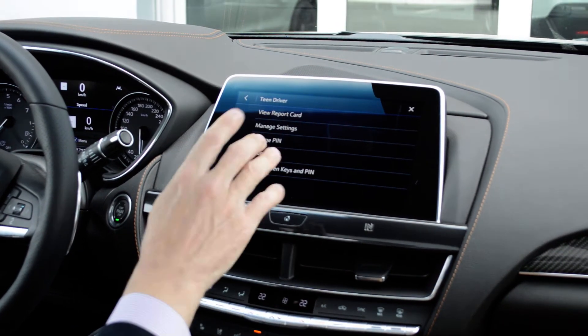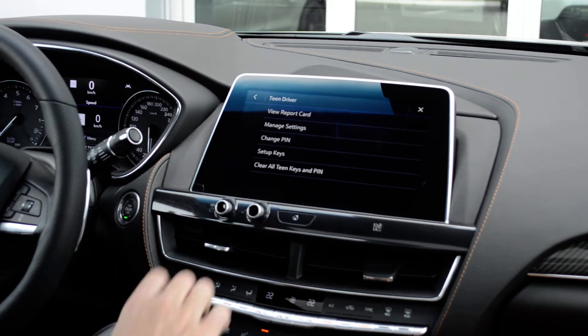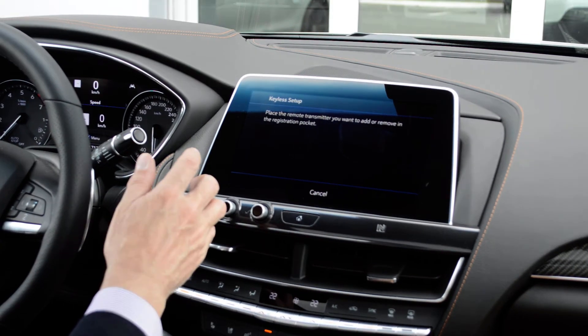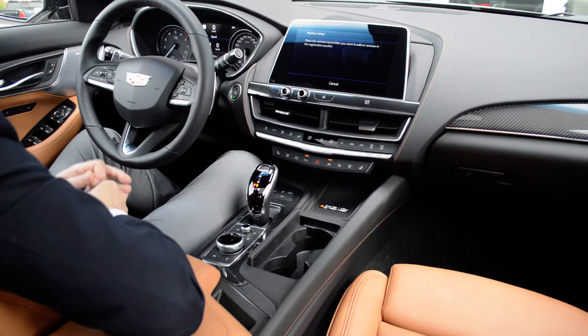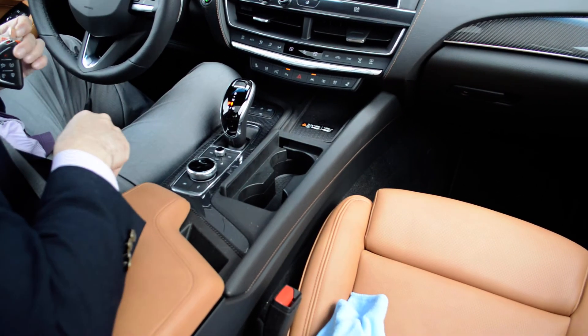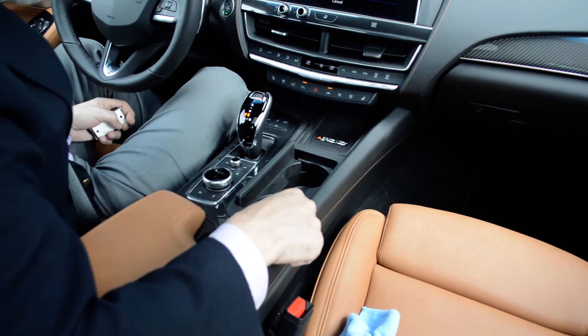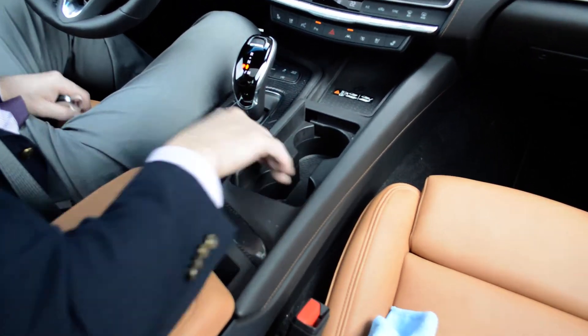At that point, we can do set up keys. When we hit it, it will tell us to put the key in the key pocket. In this particular car, it is the second cup holder — we know that two different ways: it's the emergency bypass location for keyless start, and there's a handy little key fob symbol in the bottom of the cup holder.